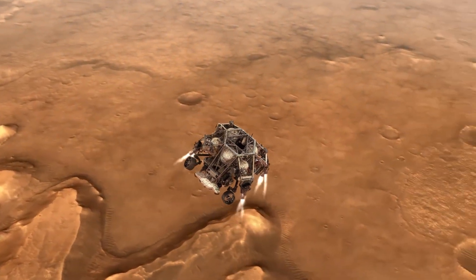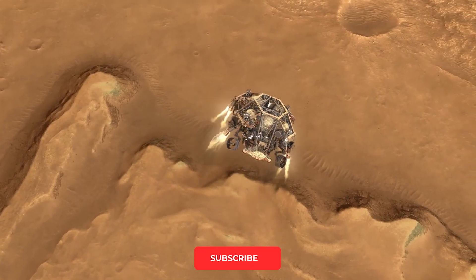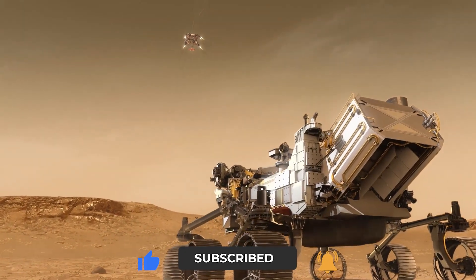That's a wrap for this video. Are you guys excited to see what NASA's next space venture could be? Let us know in the comments below. Make sure to give this video a thumbs up and subscribe to our channel for more videos like this. See you in the next one!